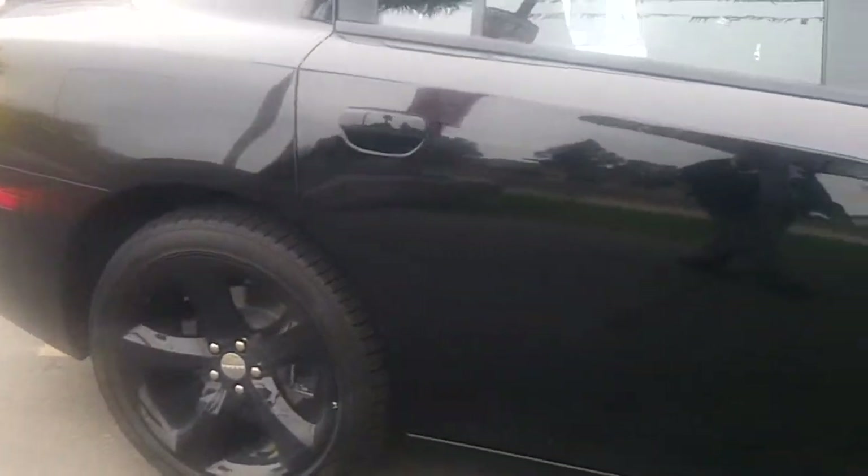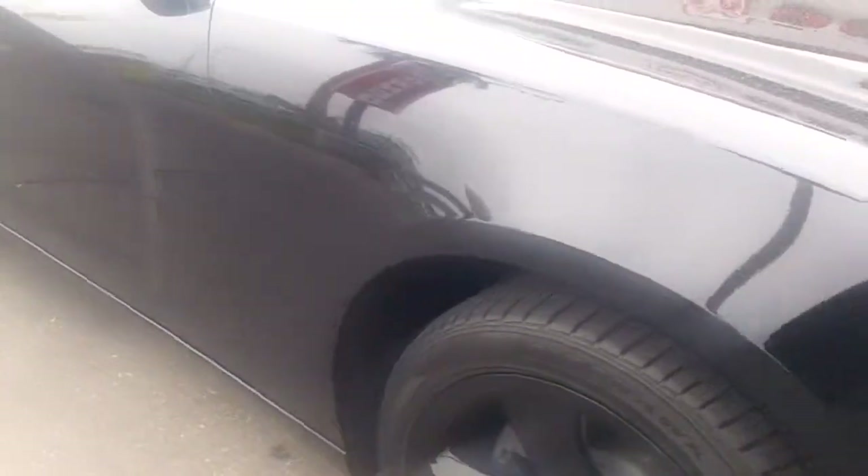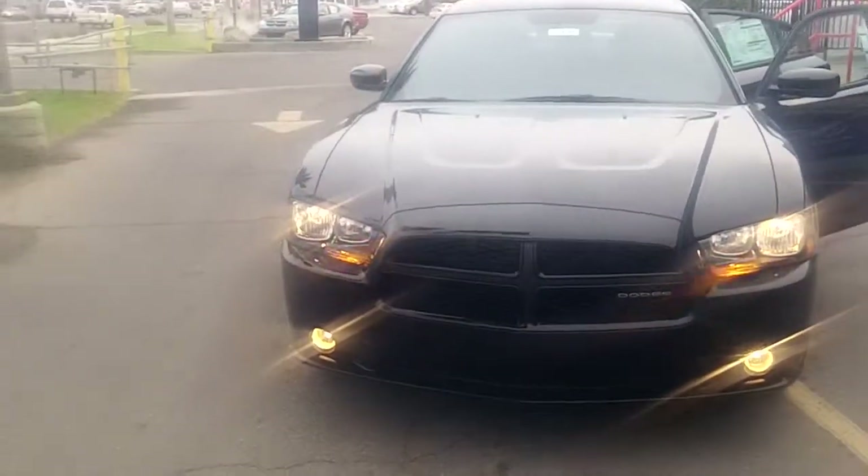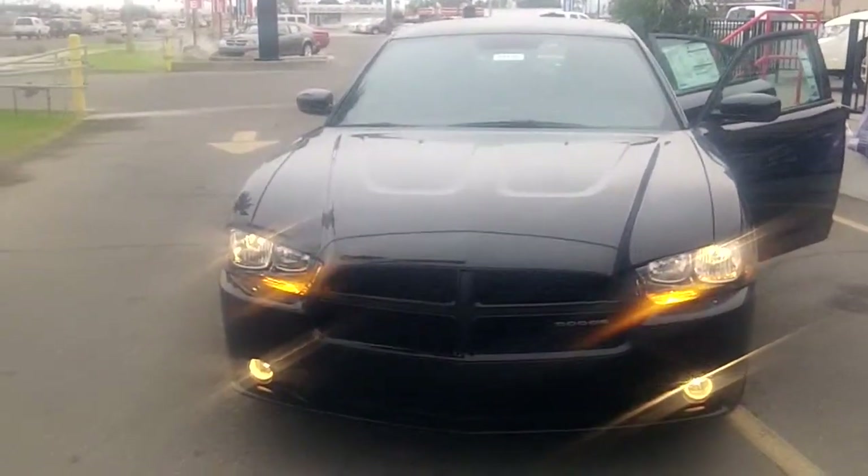Once again folks, this is a new 2012 Dodge Charger with a 3.6 V6 Pentastar motor and the new 8-speed transmission. Once again this is James at Fischer Dodge Chrysler and Jeep — have a great day.